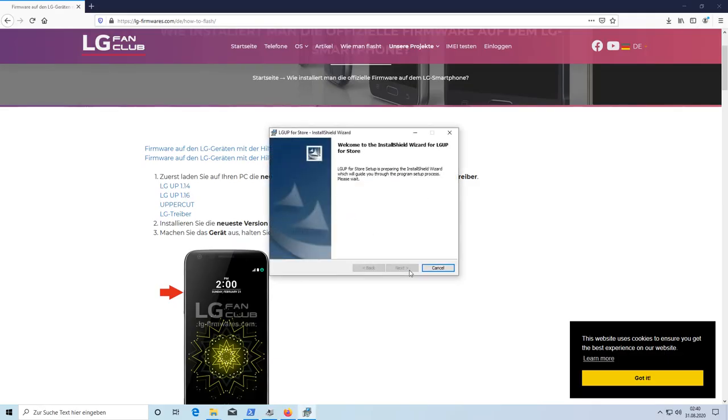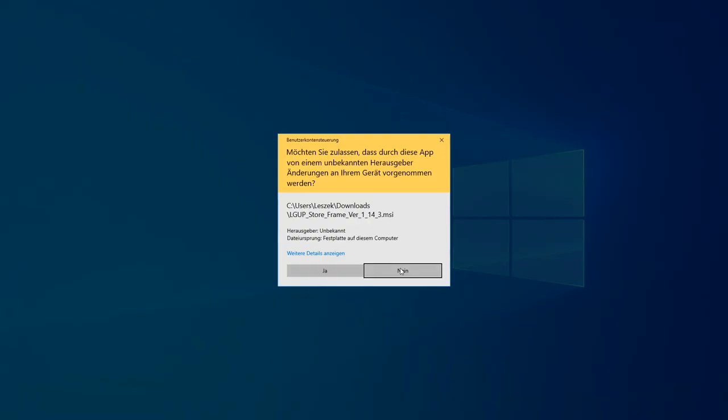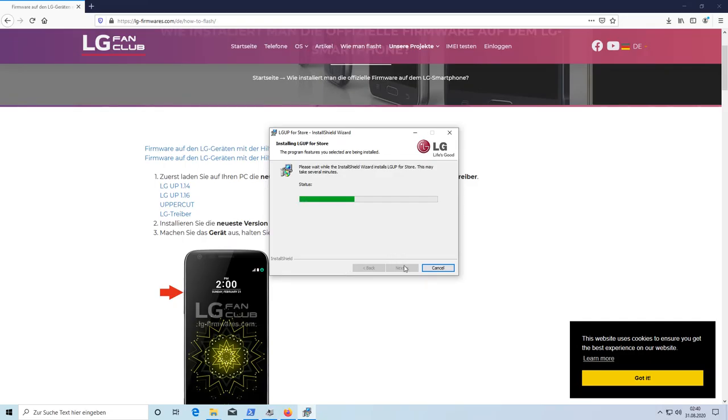Even if your carrier doesn't want or allow you to upgrade easily, it is possible — though pretty complicated. First of all, you need Windows because there's only one tool that allows you to upgrade this phone, and it's a Windows tool called LG UP. You can download it for Windows.